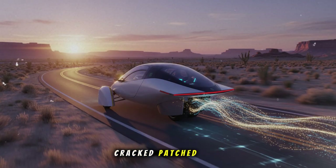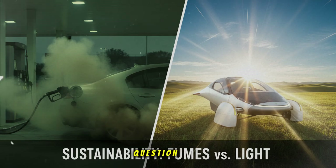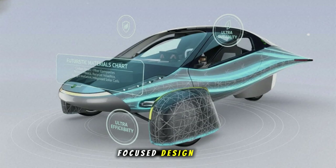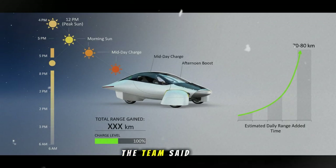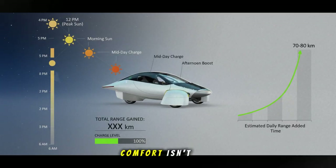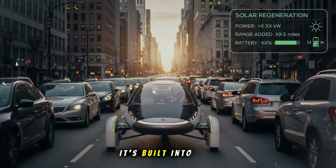Cracked, patched, uneven surfaces that make you question whether road taxes are actually used on roads. Regular cars rattle and shake on this kind of terrain. But Aptera? It absorbed the bumps like a true road-ready vehicle. That sleek, aero-focused design isn't fragile like some might assume. The engineers clearly tuned the suspension with real-world roughness in mind. The team said that they barely felt the bumps inside, even when the road looked messy and harsh from the outside. Comfort isn't just a feature — it's built into the architecture.